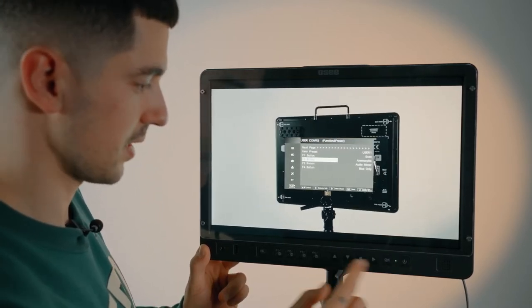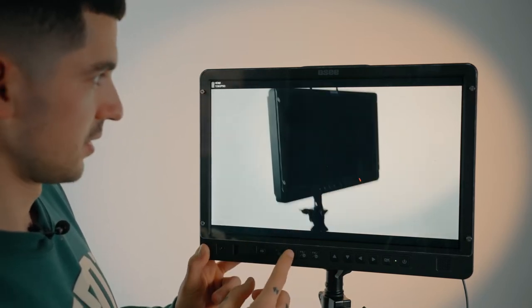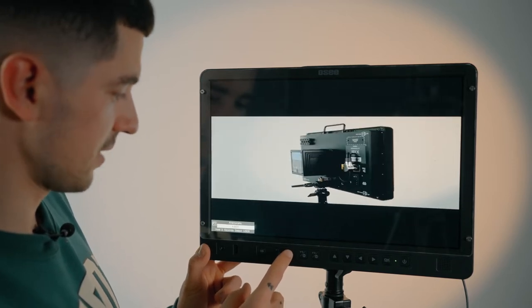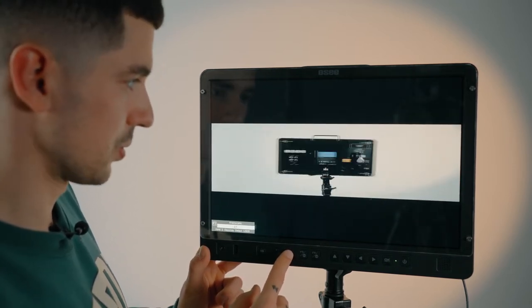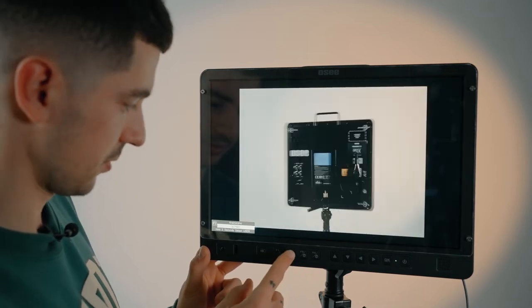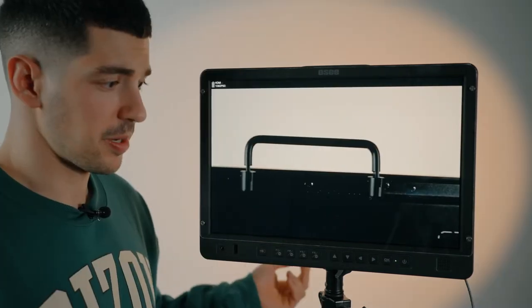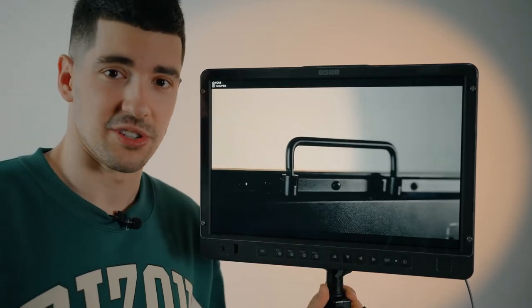Let me show you the anamorphic function: I have 1x, 1.33, 1.5, 1.66, 1.8, and it goes up to 2x, which is really helpful. There are other functions as well — pretty much this is everything you need to know about the Megamon 15-inch menu overlay.